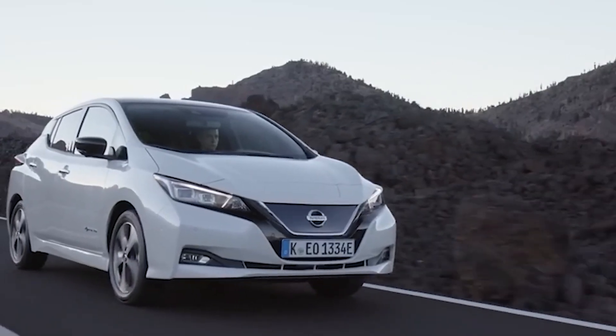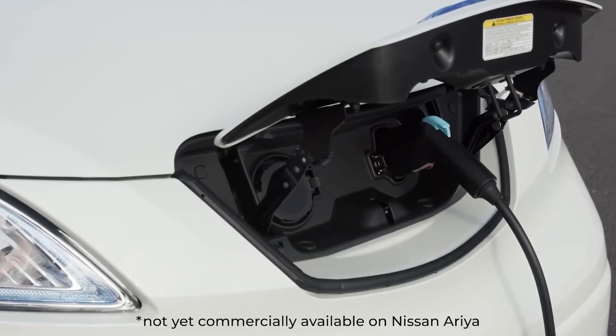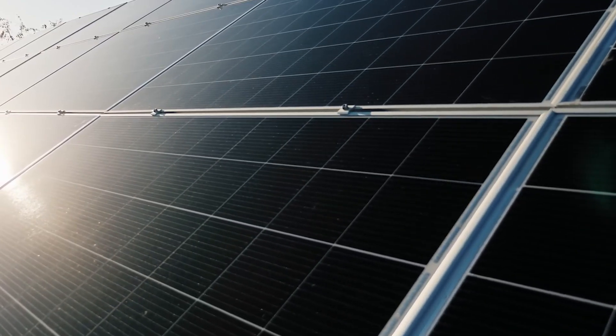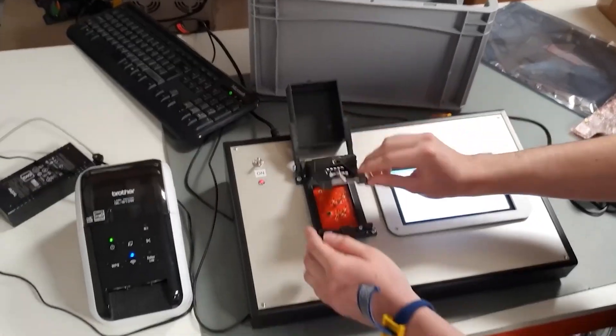V2G helps to reduce greenhouse gas emissions by promoting the use of renewable energy sources such as wind and solar power to charge EV batteries. Reducing the need for fossil fuel powered peaker plants, which emit pollutants and greenhouse gases, can help mitigate the impact of climate change.